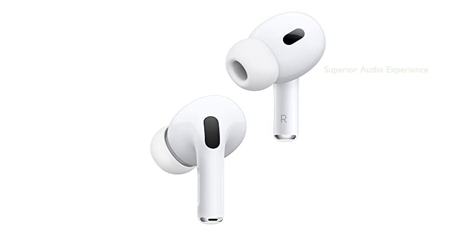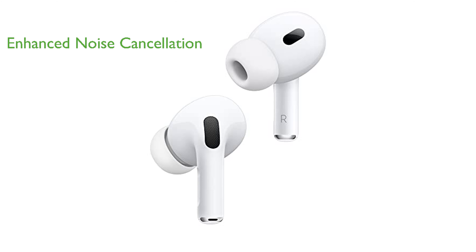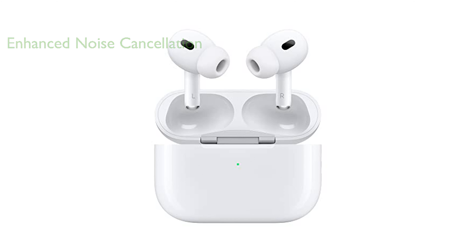The AirPods Pro 2nd Gen offers an unparalleled audio experience with its Apple-designed H2 chip that enhances noise cancellation and immersive sound quality. The active noise cancellation feature is upgraded to provide up to 2x more effectiveness, while the adaptive transparency mode ensures optimal listening experience in any environment.